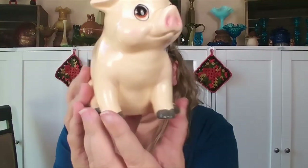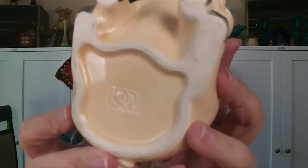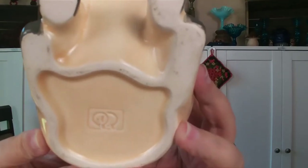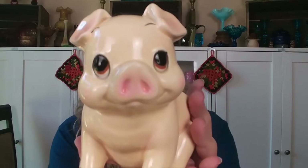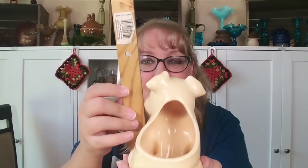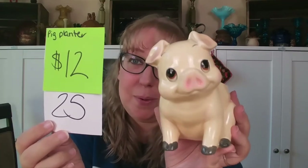I picked this guy up at an antique mall and he was just so cute I almost kept him for my collection. The only marking on the bottom looks like a C and a Q — I did not get to look this up so I don't know the maker. He has no condition issues, just super adorable. He is five inches tall by five inches deep. This pig planter is $12, number 25.